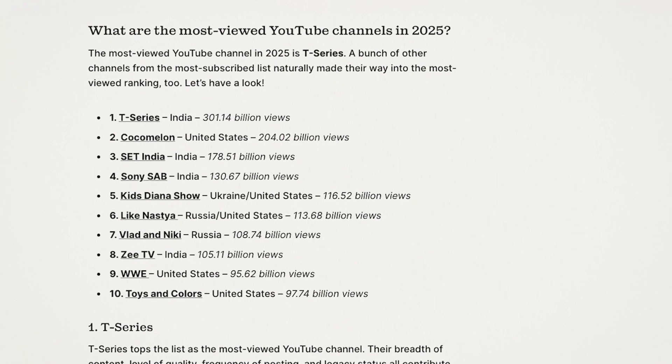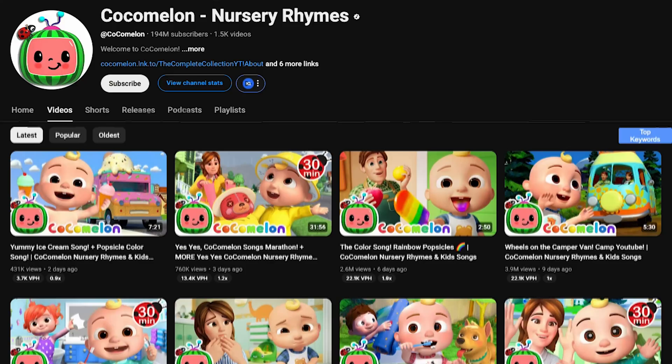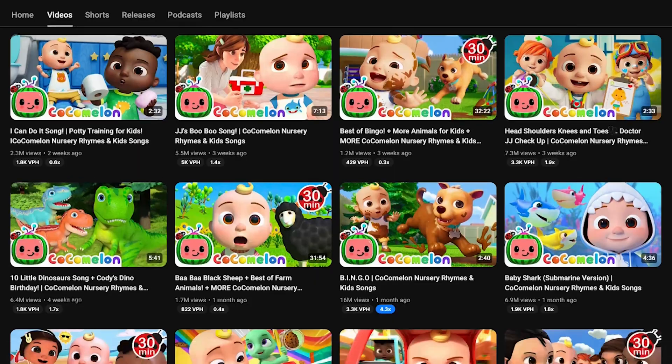Did you know that most of the top viewed channels in the world are actually animated? We're talking billions of views, millions of subscribers, and massive business empires built on animated content. These aren't just entertainment channels — they're making serious money because animated content gets watched over and over again, shared more than any other type of content, and builds incredibly loyal audiences.